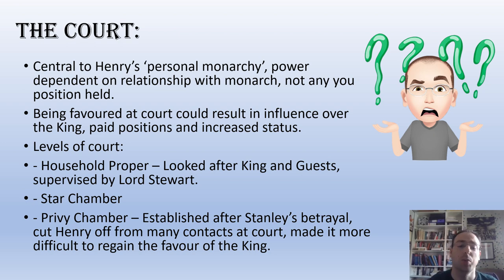There are different levels of the court. There's the household proper, which looked after the king and his guests, supervised by the Lord Steward. Then there's the star chamber, which is more of an inner sanctum. And beyond that is the real inner sanctum — the privy chamber — established after Stanley's betrayal of Henry. Stanley, who Henry thought was a key ally and had rewarded by marrying him to his mother, turned against him. Henry became rather paranoid, and getting access to the king became more and more difficult, which is one reason we see Henry VII's reign as very much a personal one — he doesn't seem to want to pass power to anybody else.